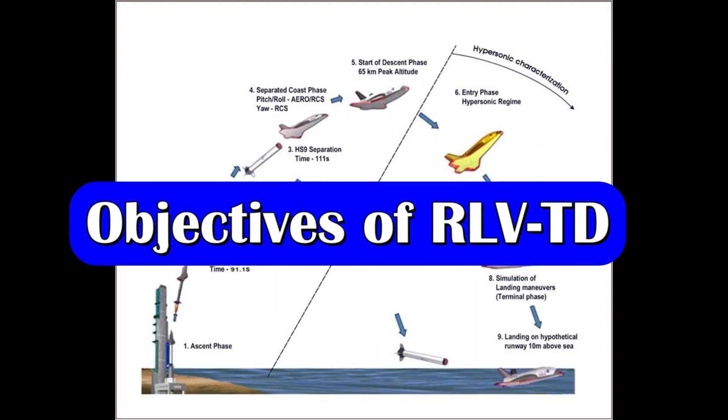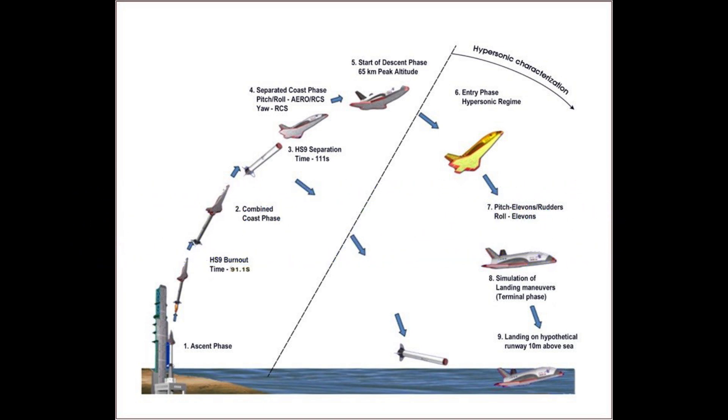The major objectives of the RLV-TD are to showcase hypersonic aerothermodynamic characterization of the wing body, evaluation of autonomous navigation guidance and control schemes, integrated flight management, and thermal protection system evaluation.